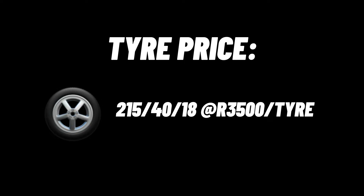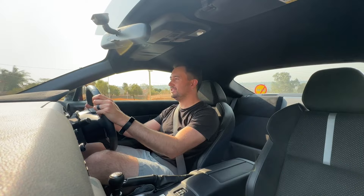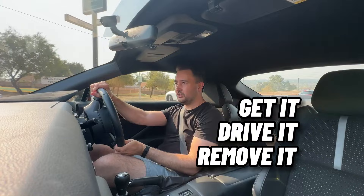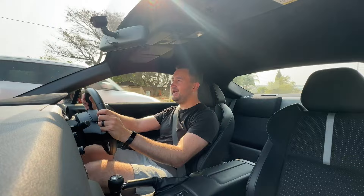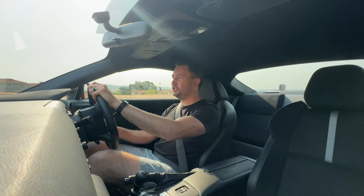Now for the verdict in the form of the GDR test: should you get the car, drive it, or remove it? I would definitely say go and get this car. If you're a car enthusiast or petrolhead looking for something mechanical, back-to-basics, fun, and nimble with the right amount of power, then the GR86 should be at the top of your list.